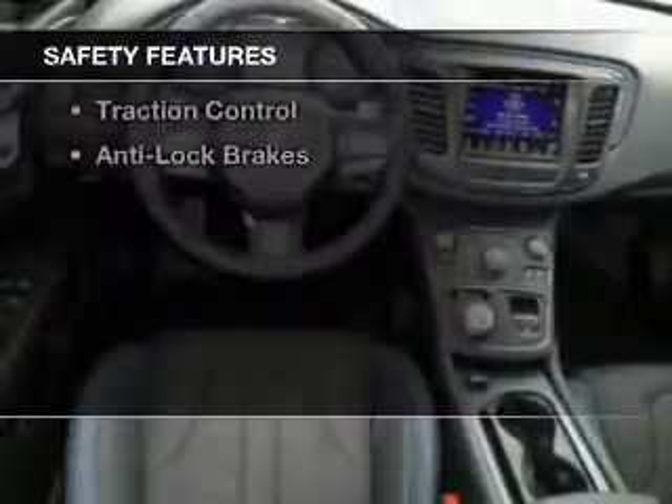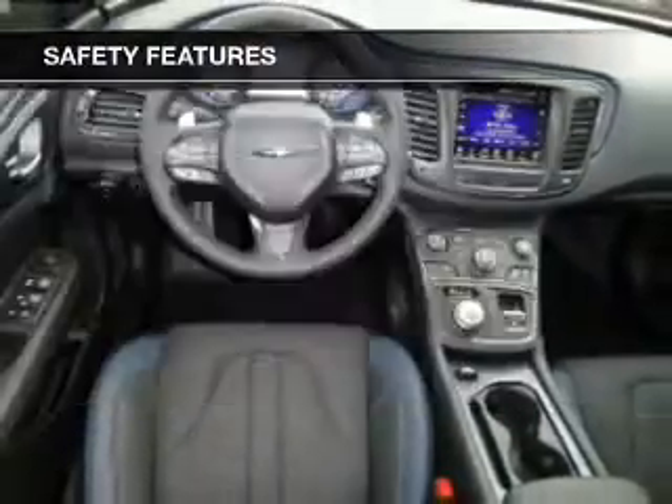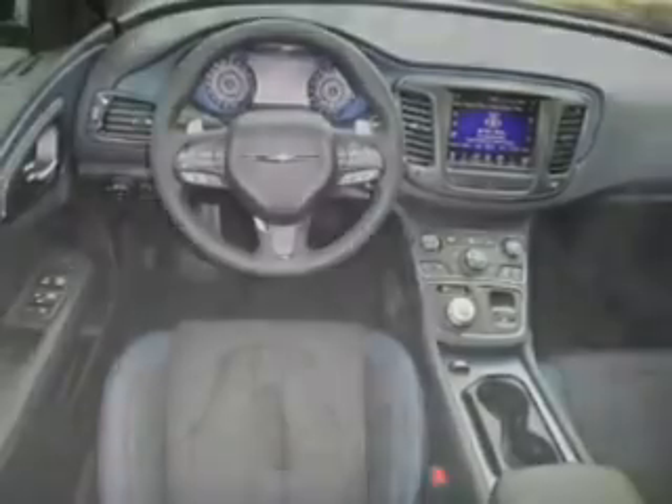Safety was made a priority with these features: a backup camera, side airbags, traction control, and anti-lock brakes.